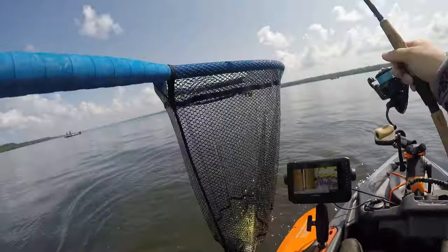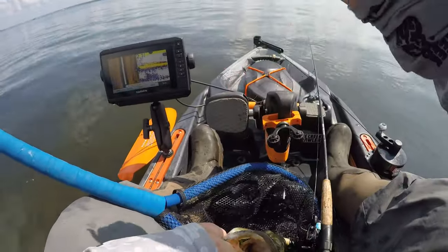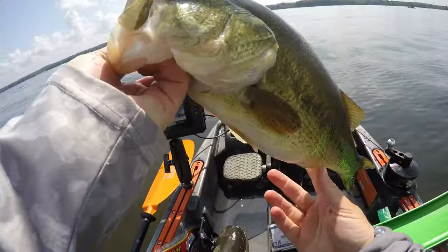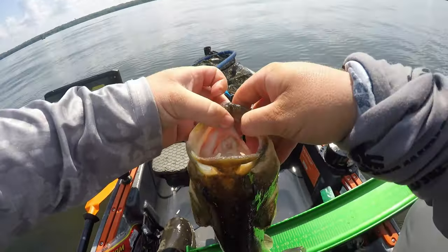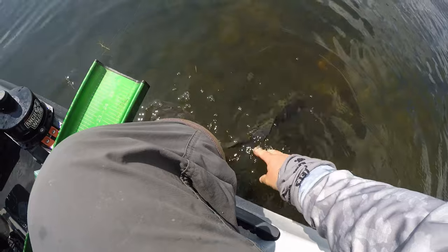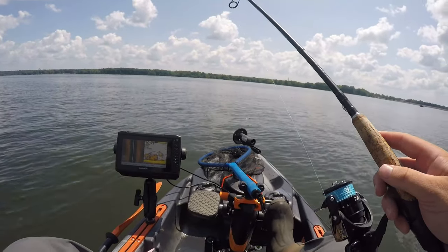Got one on the leech — on the drop shot. He's actually pretty shallow, in about two feet of water. We picked up a 17-and-a-quarter up here in the shallows on this little rocky flat on the leech. That was awesome — there's got to be some bass mixed into there.